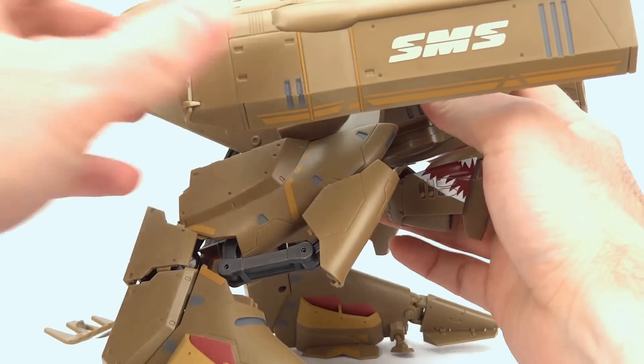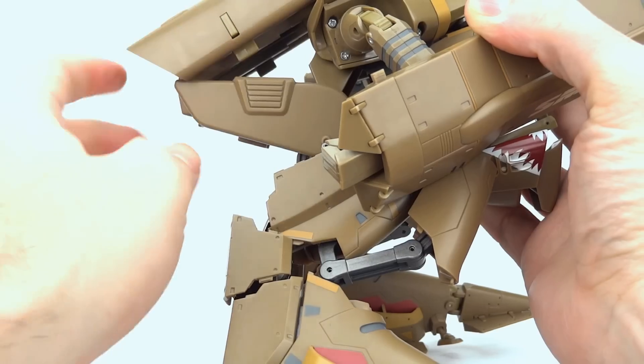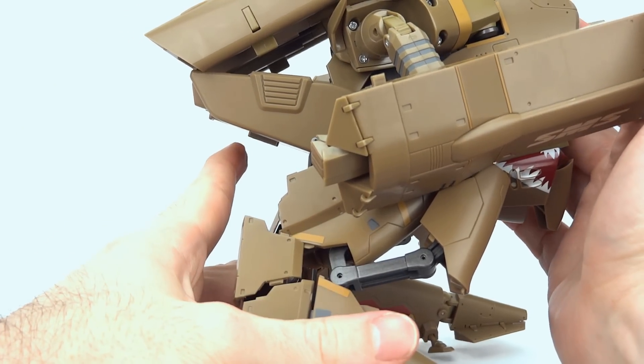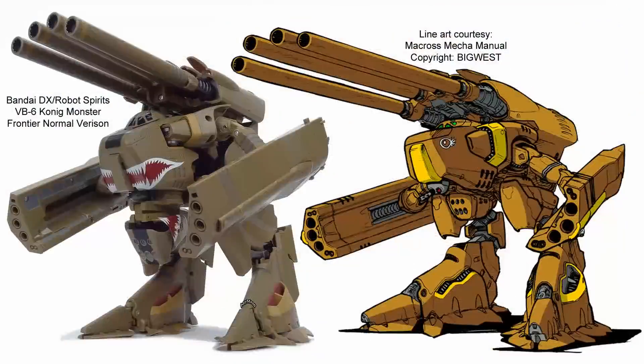One gimmick I would have liked to see but don't are little trap doors to conceal the big gap in gear walk mode — so there are definitely some big gaps there, though they're not so noticeable from the front. In this line art comparison you can see the DX does a really good job of emulating the line art, although the biggest weakness is probably related to the anime magic of the nose in shuttle mode, which seems to shrink quite a bit in the line art.